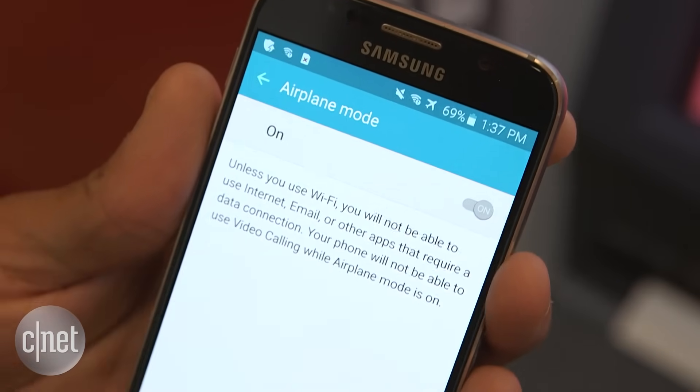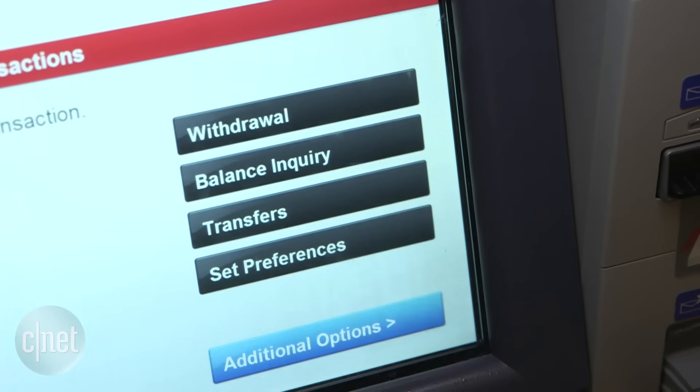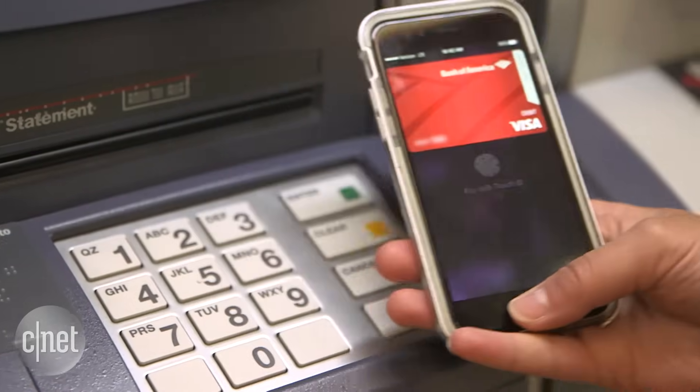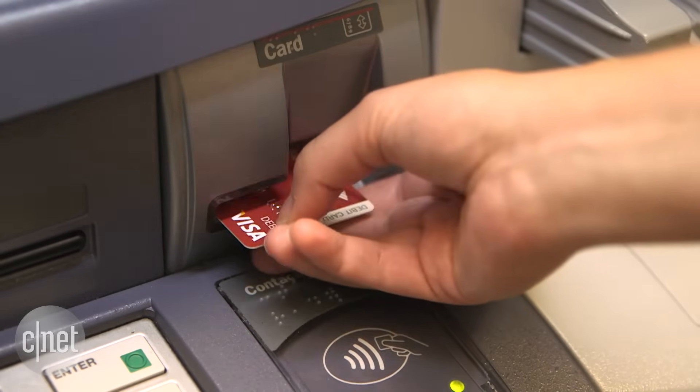It even works when you have no cellular connectivity. I took out cash several times at these ATMs, some using the cardless ATM functionality and sometimes using a debit card. Turns out that using a phone definitely feels a lot quicker.